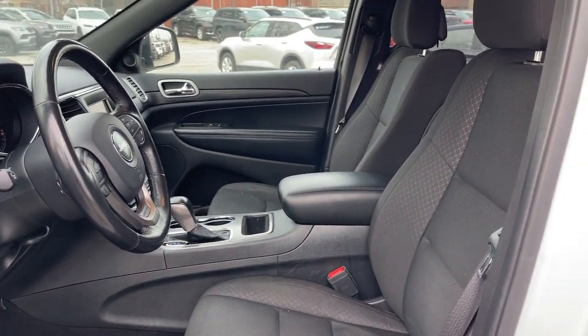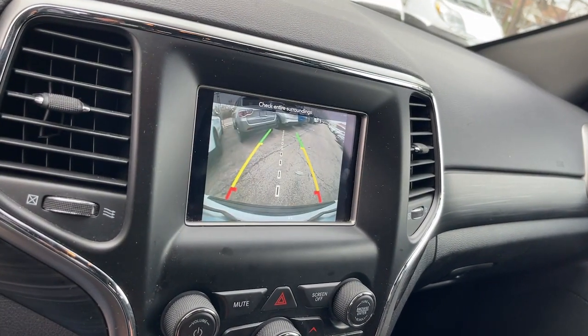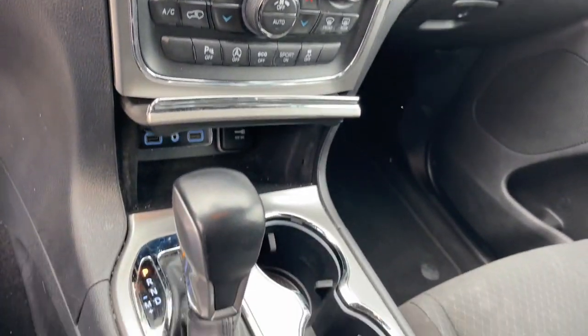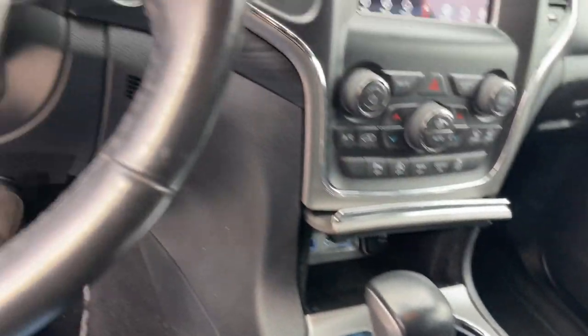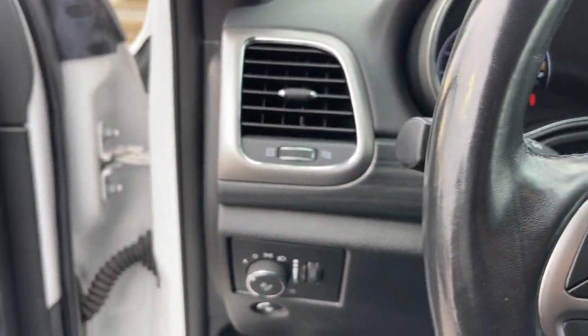These are just some of the great options this vehicle comes with: Apple CarPlay and/or Android Auto, keyless entry, fog lamps, backup camera, heated mirrors, satellite radio, steering wheel audio controls, alarm, dual-zone AC, and Bluetooth connection.